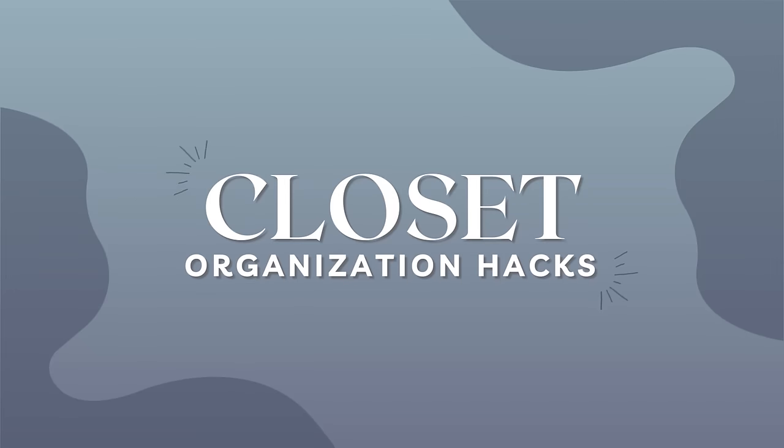Hello everyone! Welcome back to the channel. I'm Julie and today you are joining me on a brand new video. We are talking about my best closet organization hacks.